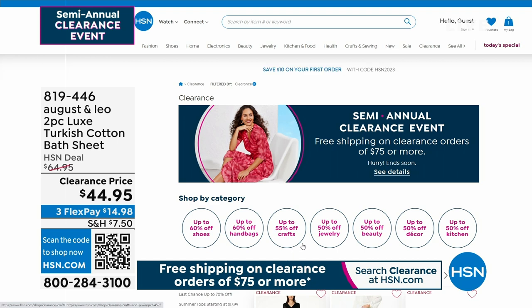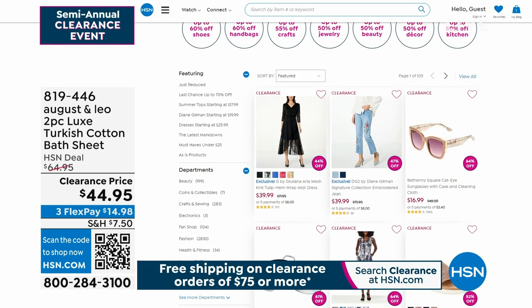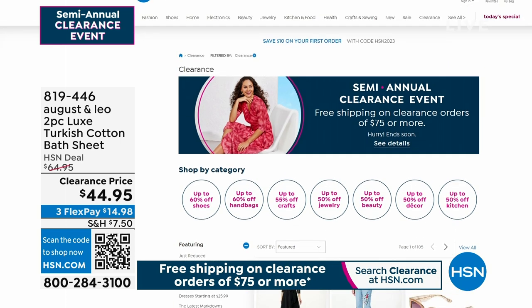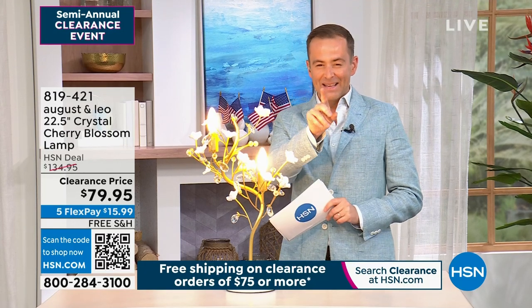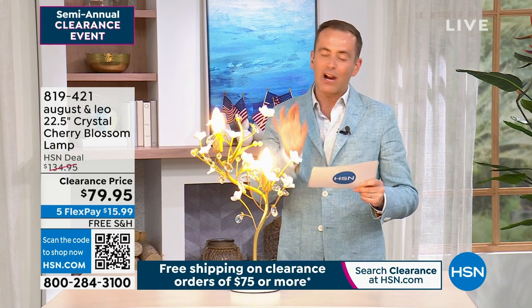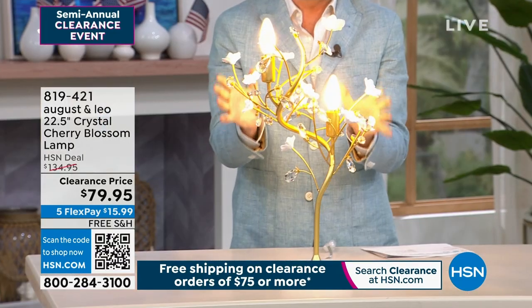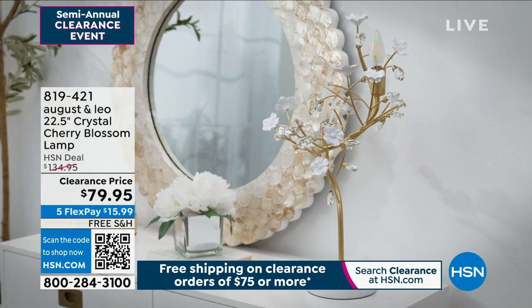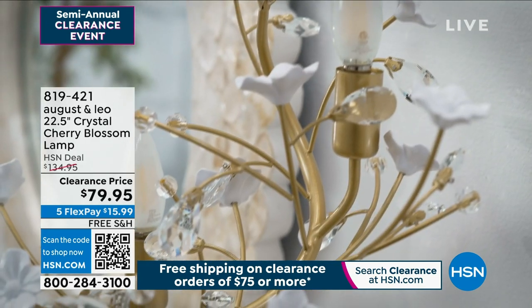We have just 14 minutes left until our clearance event is over. If you're looking to shop, make sure you do it before midnight. If there's something in your shopping basket, make sure you check out before midnight to qualify for free shipping. We've still got a lot to do in about 13 minutes. A lot of questions about this light — Lonnie has had it in the background the entire time, so we've sold quite a few. This is our Crystal Cherry Blossom Lamp. If it looks familiar, it's because it has been on our sets in Studio A, B, C, even down in G.